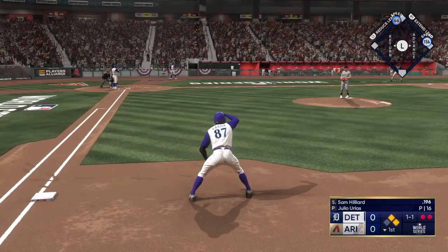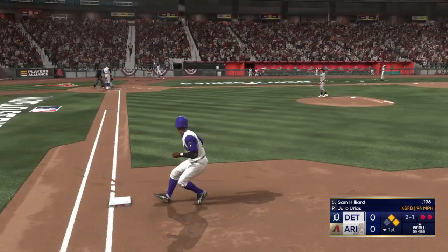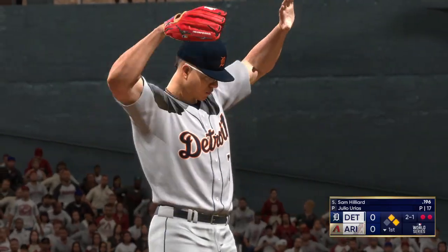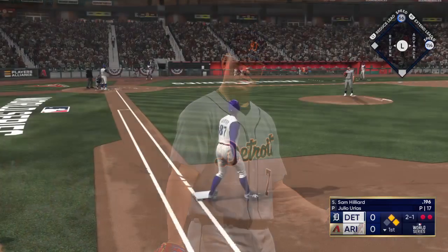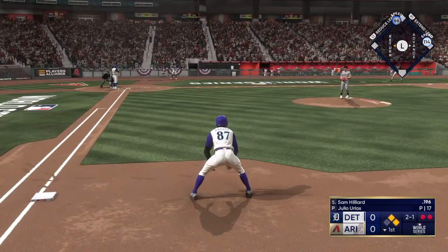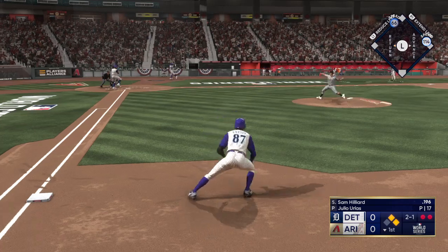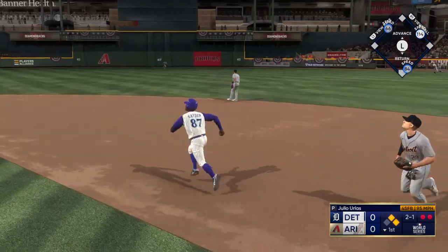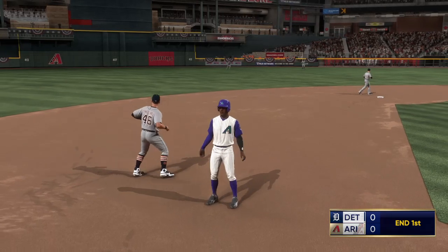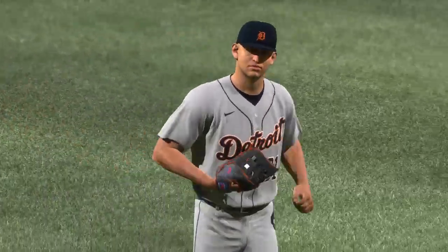Sam Hilliard is the next to hit — another guy capable of hitting tape-measure home runs. Next pitch is outside. Could be some action here on this next pitch with a couple of runners on — probably a challenge pitch coming. The 2-1. Lifted in the air to right center field — he's got it. And that'll do it. Diamondbacks strand a pair.